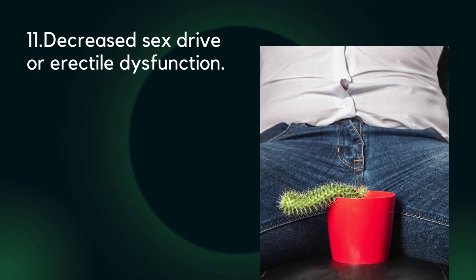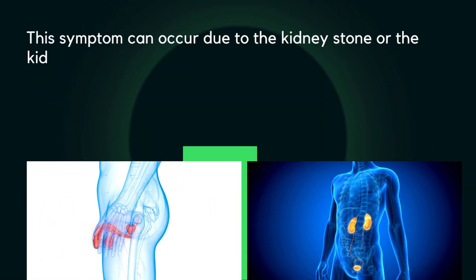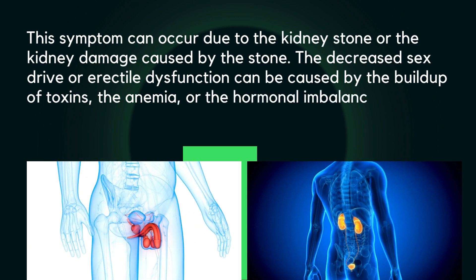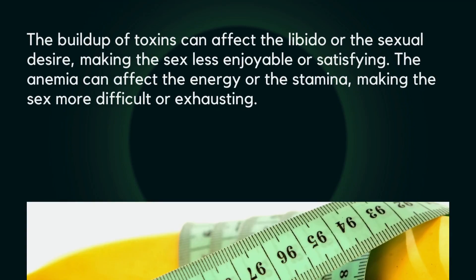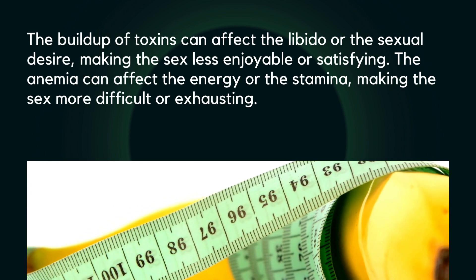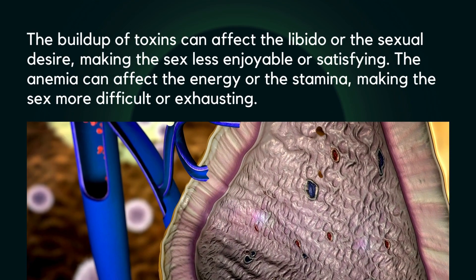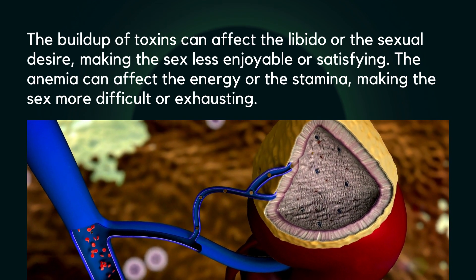Eleven: decreased sex drive or erectile dysfunction. These can be caused by the buildup of toxins, anemia, or hormonal imbalance — outcomes of kidney disease. The buildup of toxins can affect libido or sexual desire, making sex less enjoyable or satisfying. Anemia can affect energy or stamina, making sex more difficult or exhausting. Hormonal imbalance can affect testosterone or estrogen levels, making sexual response less functional.